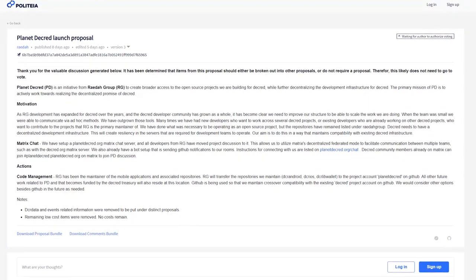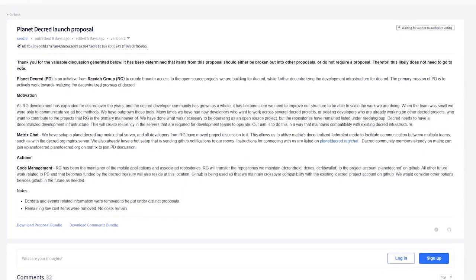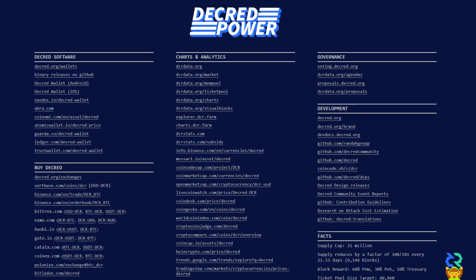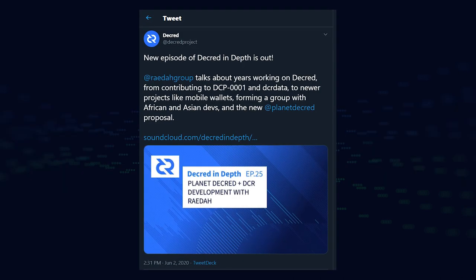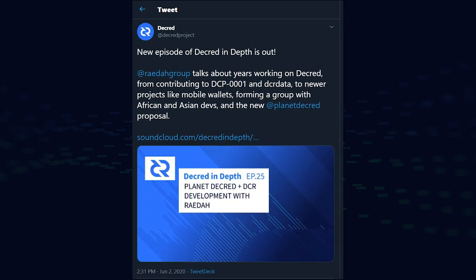Now let's take a look at Politeia. Radar published the Planet Decred launch proposal asking for $22,000 to fund the Planet Decred ecosystem in order to further decentralize the Decred project's development infrastructure. This would include the Planet Decred website, Decred Power, Matrix Server, and code management for Radar Group projects such as mobile development. Radar updated the proposal saying it will not go up for vote after listening to community feedback, saying it should be broken down into other proposals.